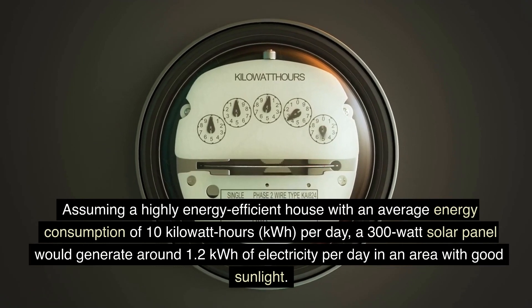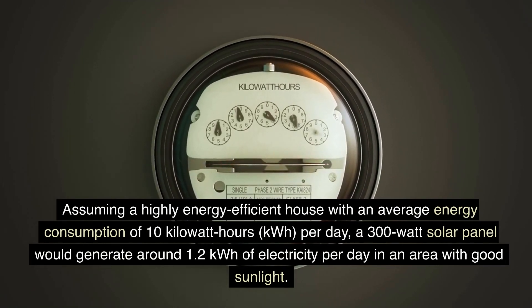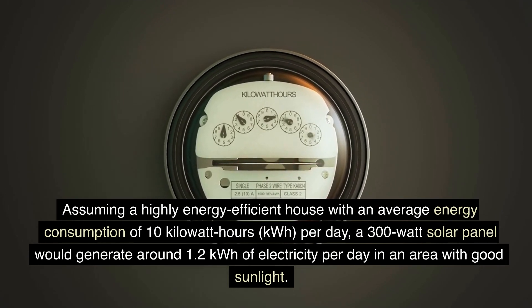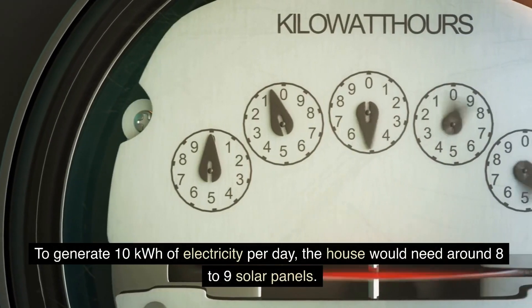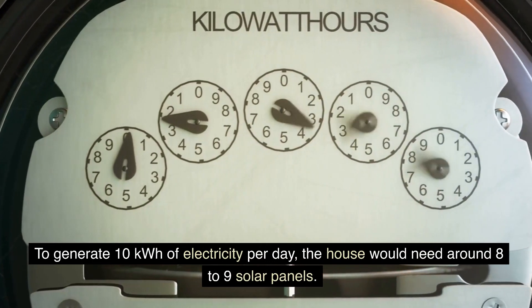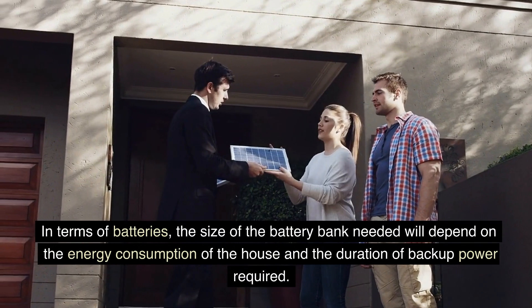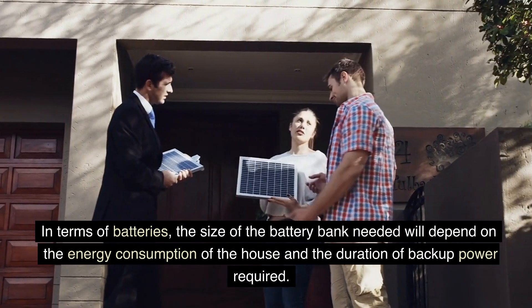Assuming a highly energy-efficient house with an average energy consumption of 10kWh per day, a 300W solar panel would generate around 1.2kWh of electricity per day in an area with good sunlight. To generate 10kWh of electricity per day, the house would need around 8–9 solar panels. In terms of batteries, the size of the battery bank needed will depend on the energy consumption of the house and the duration of backup power required.